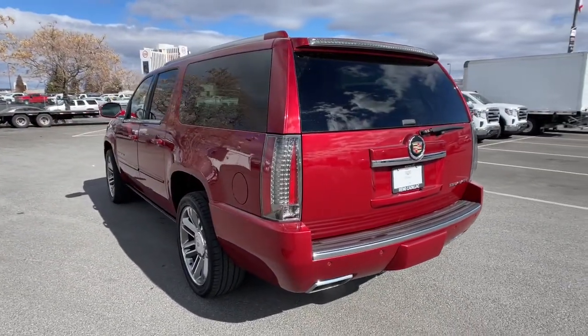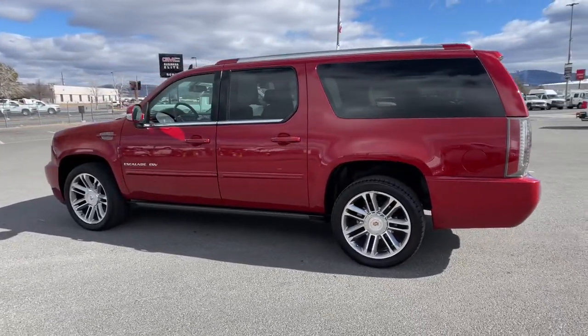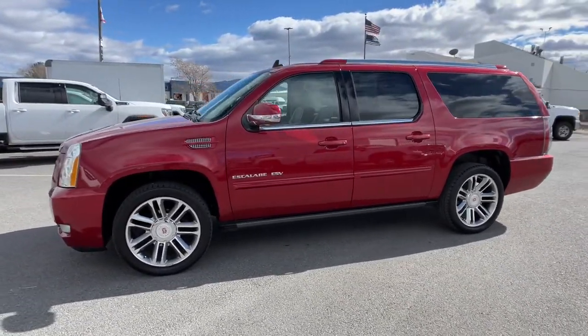Navigation system, sun and moonroof, all-wheel drive, keyless entry, power liftgate, power passenger seat, heated mirrors, heated rear seat, fog lamps, cooled front seat.